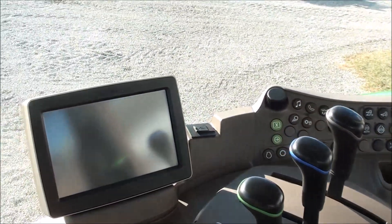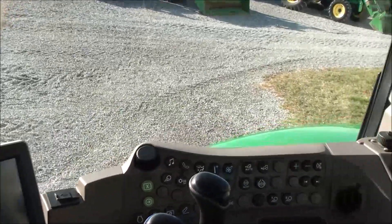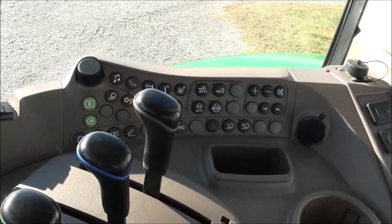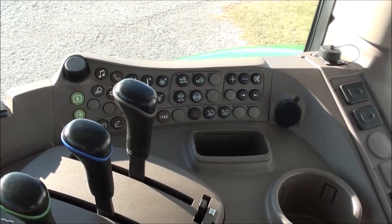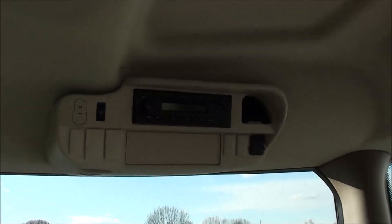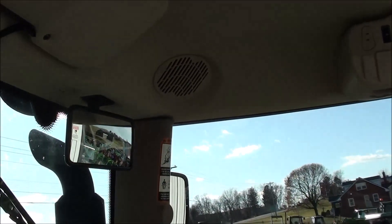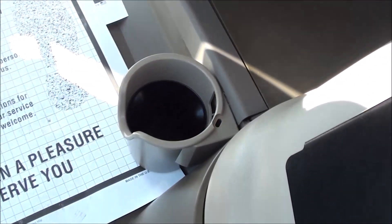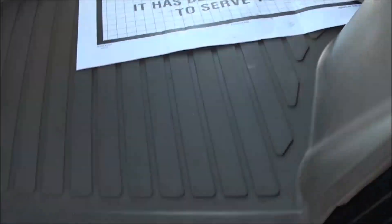Deluxe three-point controller, and three levers for your rear hydraulics. Touchscreen Command Center, four-wheel drive switches, radio, climate controls, and buttons for the Command Center are all in the right console. Up top you have the radio, rearview mirror, and sun visor. It's a very, very clean tractor inside and out.